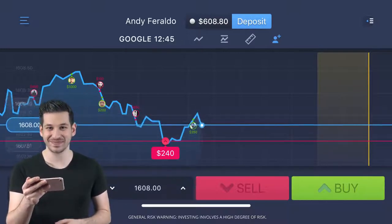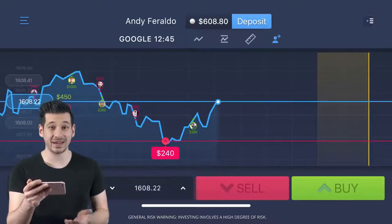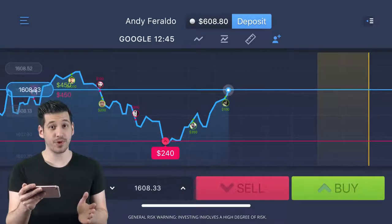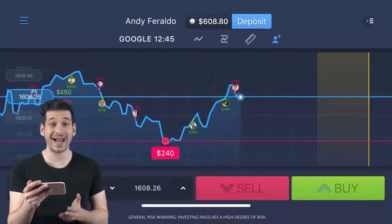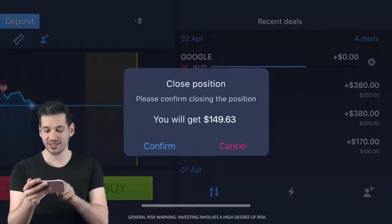Now wait for the result. Seems like the price is going against my prediction. No problem — there's a feature which lets me cancel a deal at any time if it doesn't look promising. Just click the button to cancel.